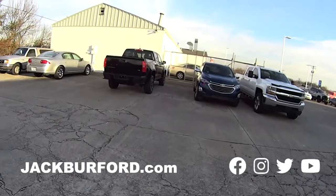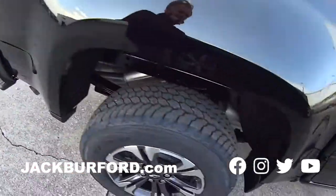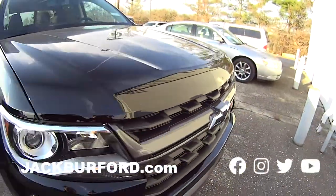Over here we can walk — we've got a Z71 Colorado. This one's black, it's off-roading. This one's a great truck too. It's great if you don't want a super big truck, but you still want a truck. It's got a great front to it.